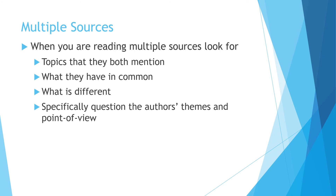Multiple sources are also used on the test. When reading two articles together, look for what they have in common — what topics do they both mention, what's different about them. Look for similar themes or the author's point of view as you're reading, and that will help you answer the questions more effectively.